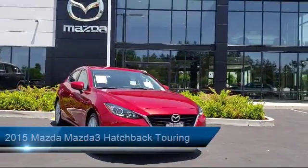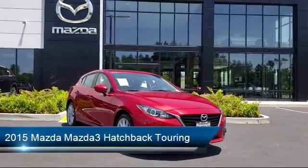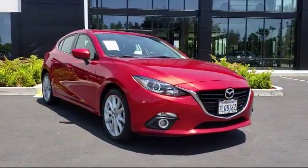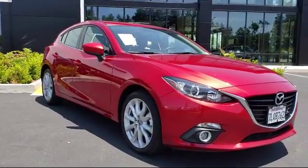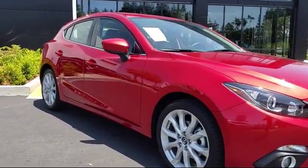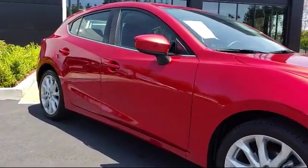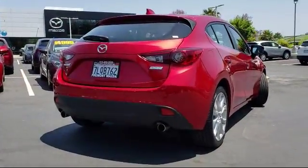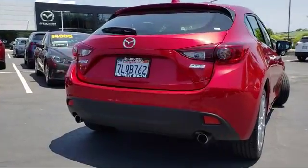It comes equipped with a navigation system, rear spoiler, dual climate control, keyless entry, alloy wheels, stability control, rear view camera, Bluetooth smartphone integration, Bose premium audio system, power outside mirrors, and has less than 15,000 miles on the odometer.